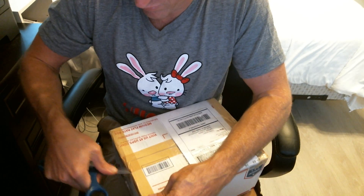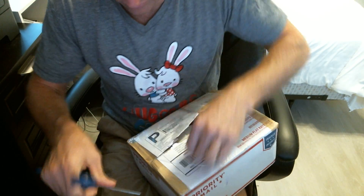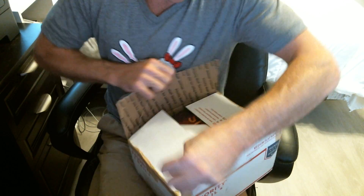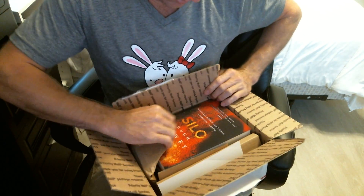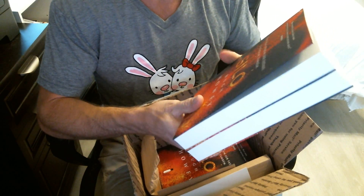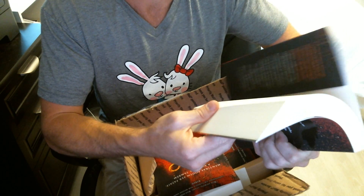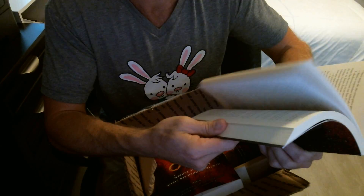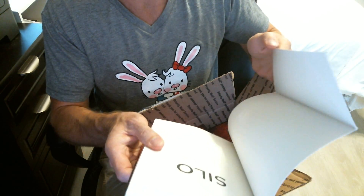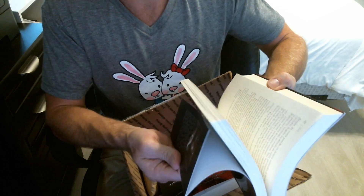I wasn't really expecting any additions — I don't know what this could be. Oh, this might be my Brazil edition of Wool. Yeah, it is. This is the Portuguese Wool for Brazil, which just released, I think, last month. Beautiful. I love the paperbacks that have — I consider them bookmarks, but the flaps. So cool.